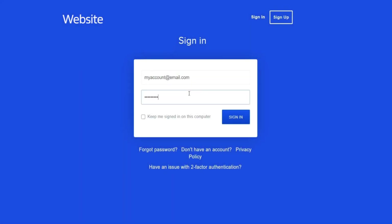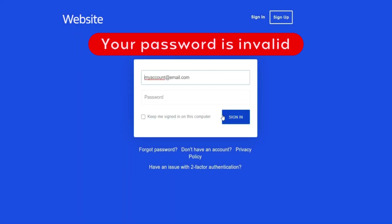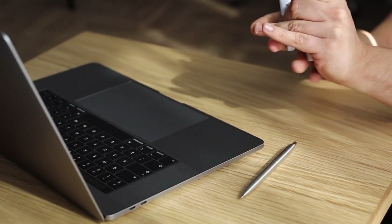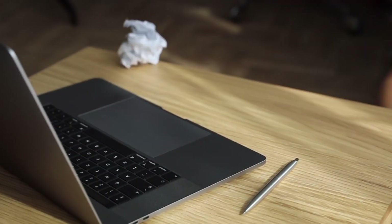Hello, let's try entering a password. Doesn't work? Oh well, let's try again. No need to get angry — I have a solution for you.